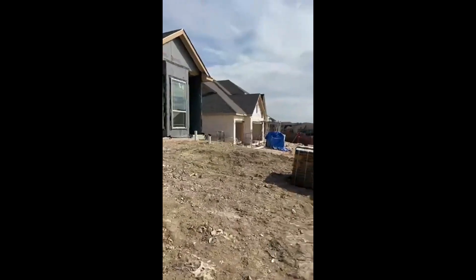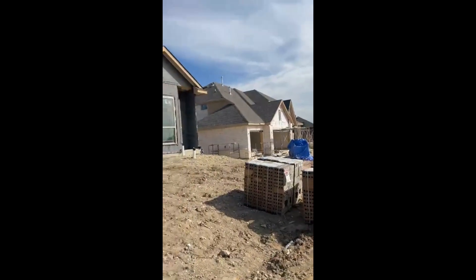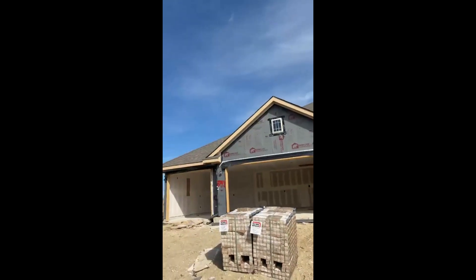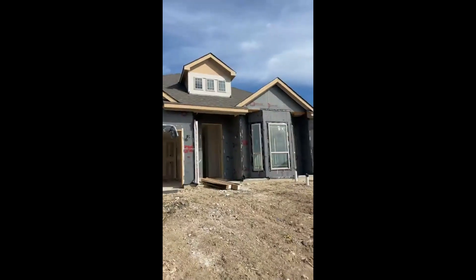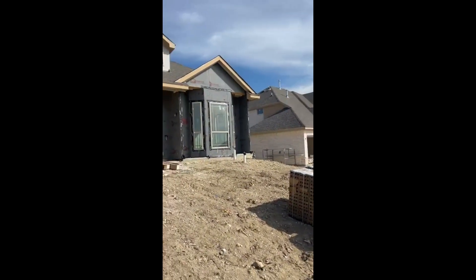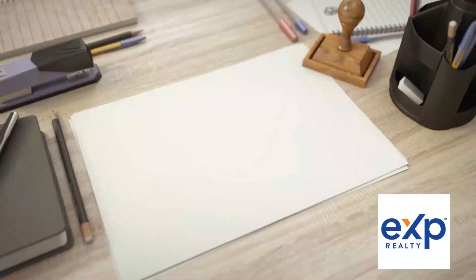They purchased a couple years ago in the same community, a new builder came, and they wanted to upgrade — so this is it. It's gonna be ready here in February. Alright guys, y'all have a great one, bye for now!